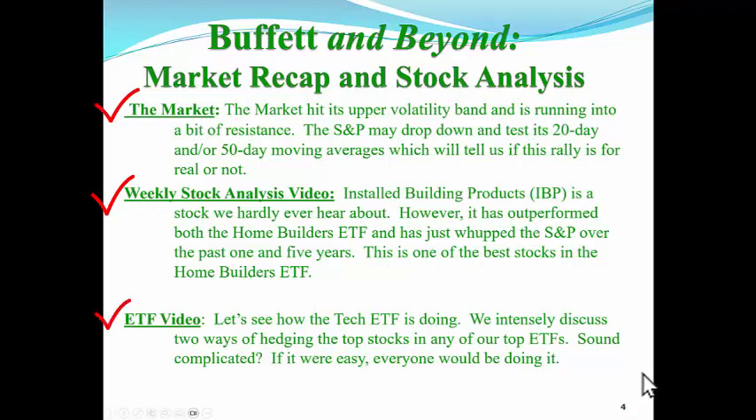In our ETF video, let's see how the tech ETF is doing up to date. We intensely discussed two ways of hedging the top stocks in any of our top ETFs. Sound complicated? Well, if it were easy, everybody would be doing it.